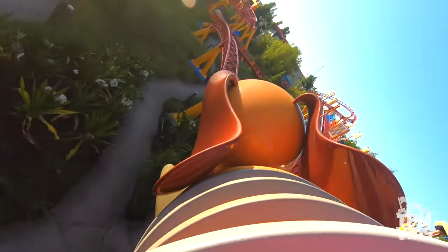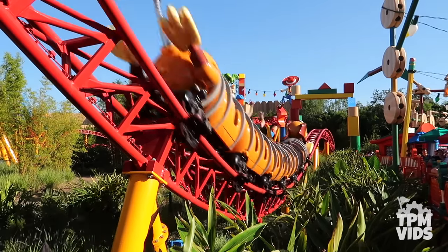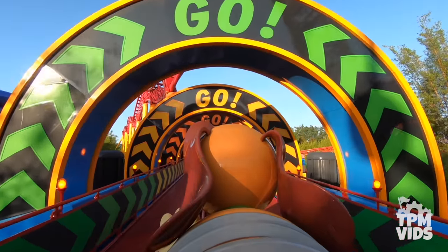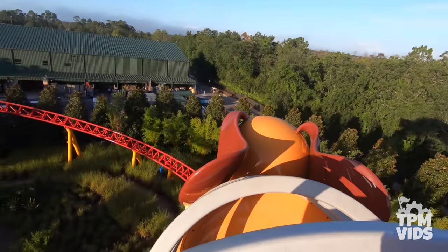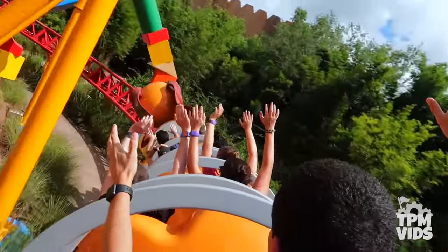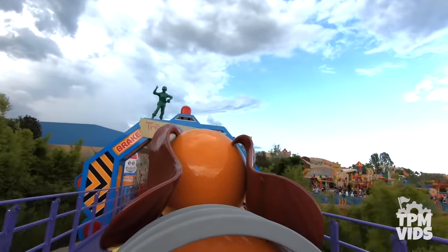There's nothing off the shelf about Slinky Dog Dash, aside from the Dash and Dodge mega coaster kit box that Andy picked off the shelf to build the coaster in the backyard. With many overbanked turns, Slinky soars through Andy's backyard giving you some great views of the land before reaching the second launch. As the booster kit launches you up the camelback hump, get ready to reach top speeds of up to 40 miles or 64 kilometers per hour. It's an extremely smooth ride and although the coaster looks tame from inside the land, it feels much faster than it looks. With a ride time of about 1 minute and 50 seconds, it's the perfect Disney thrill ride for the entire family.